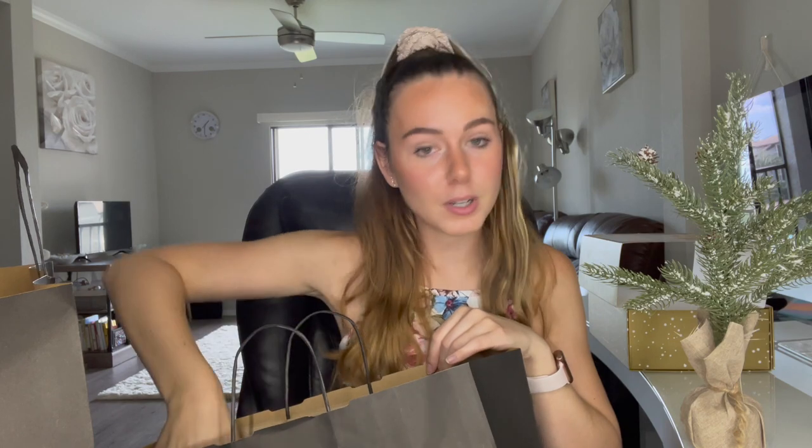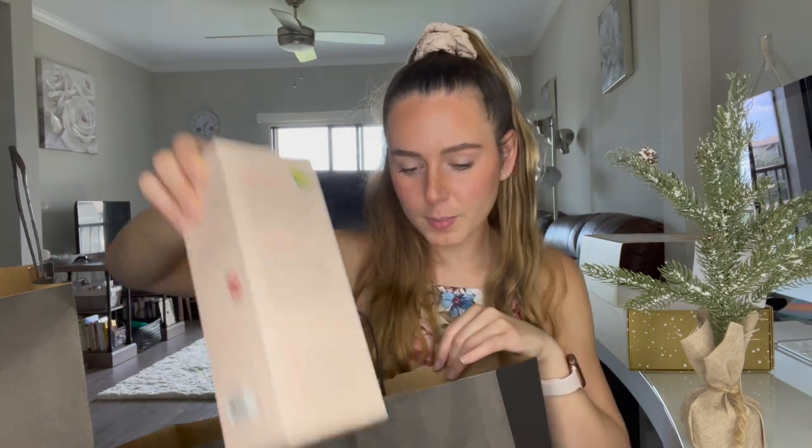I've tried the Bum Bum Cream but haven't tried too many of the other ones. I also hope you guys like my little Christmas tree — I wanted a big one but the cats would climb it and destroy it, so I got a small one I could monitor. Next up is the Farmacy Garden Party Green Clean Trio, which is a $66 value retailing for $42.